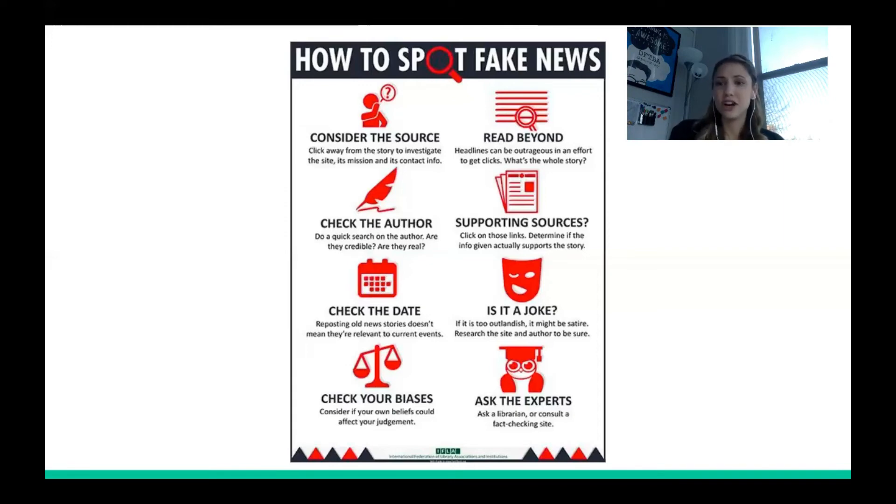Ask yourself: is it a joke? Research the site to find out if it's satirical. And check your own biases — consider how your personal beliefs could affect your judgment. Are you sharing information solely because it aligns with your ideology? Did you fact-check before sharing? Make sure your personal bias isn't clouding your judgment about what you share.